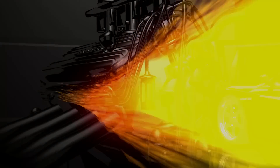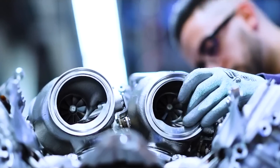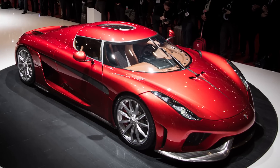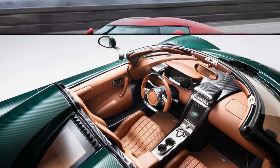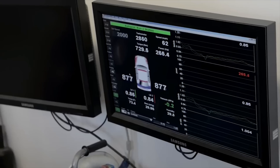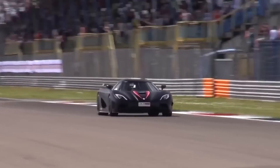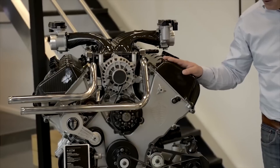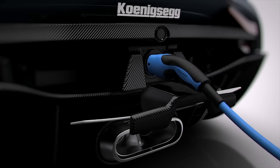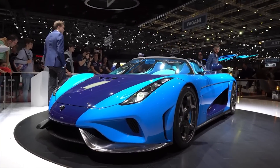8 Cylinder — Koenigsegg Regera. Moving on to the 8-cylinder engines, the most powerful V8 belongs to the Koenigsegg Regera — a limited-production car with a screaming twin-turbo 5.0-liter engine that produces 1,100 horsepower at 7,800 RPM and 944 foot-pounds of torque at 4,100 RPM. But that's not all the power the car has, as the V8 works in conjunction with 3 Yasa electric motors with a total added capacity of 697 horses and 664 foot-pounds of torque — just in case the 1,100 horsepower isn't enough.